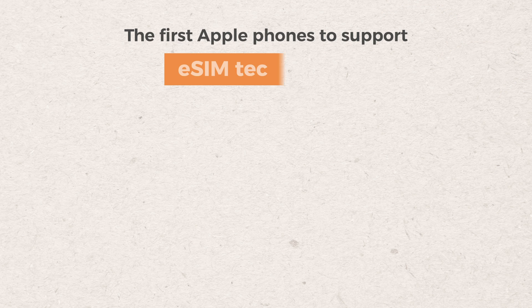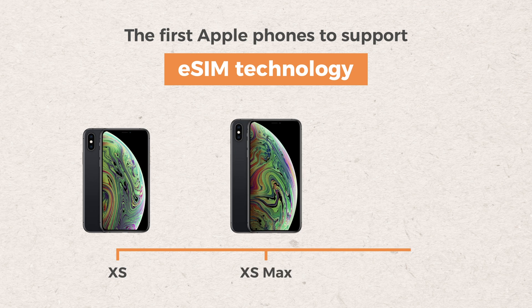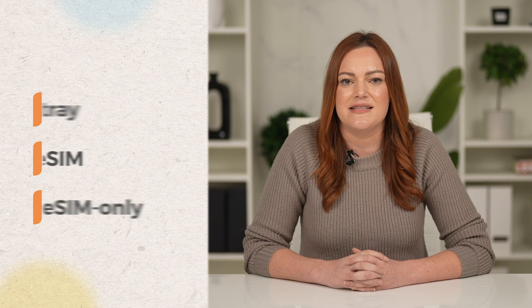The first Apple phones to support eSIM technology were the iPhone XS, iPhone XS Max, and iPhone XR, released in 2018. iPhones released since then have been equipped with a SIM tray and an eSIM, while some are eSIM only, like the iPhone 14 and 15 in the United States.